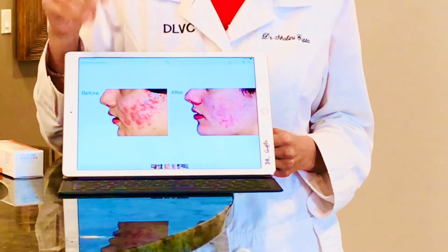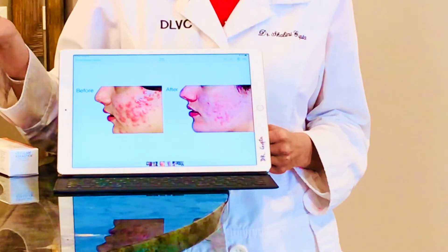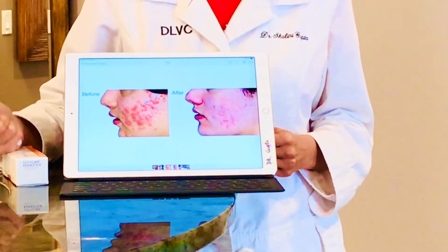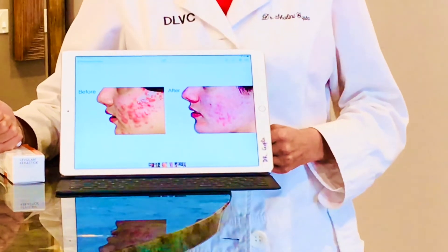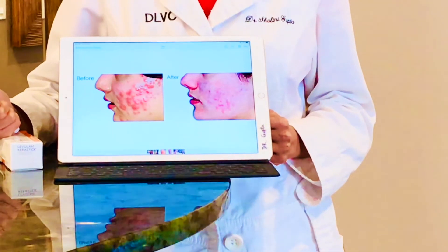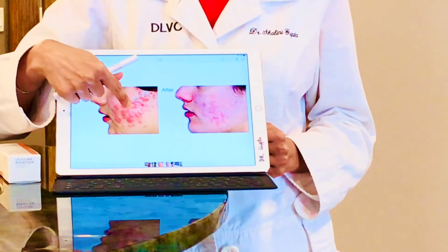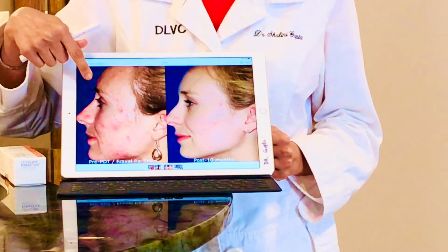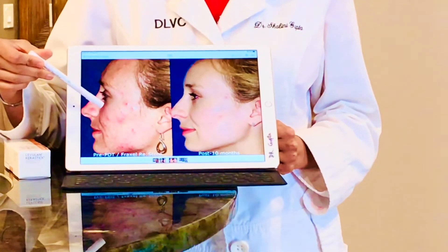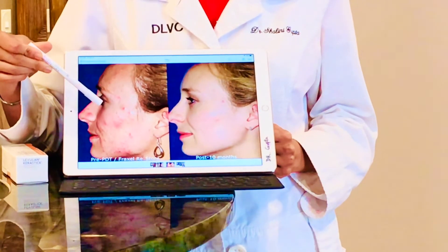Here's another example of severe acne improving nicely. I also like to combine this procedure in patients who have fairly severe acne with another procedure called Thermage, which is a radiofrequency-based procedure that helps to shrink the sebaceous glands. That can be done when we want quicker results and a deeper treatment of deep cystic acne.